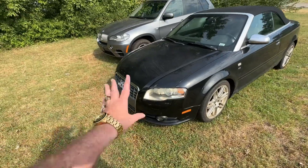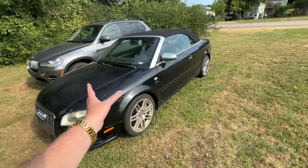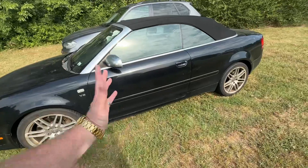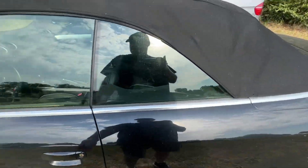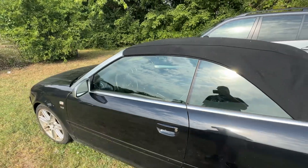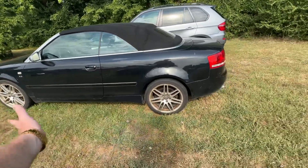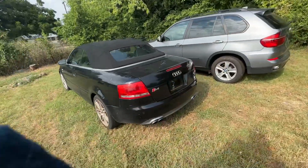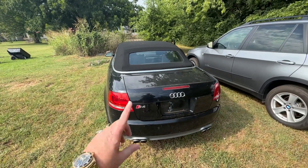Right when we got started doing TK's Garage again, I had an Audi A4 S-Line — not even a quattro, just a front-wheel-drive Audi. It was a nice put-around car. But the thing I'm more excited about than anything with this car is it's a manual, and I am all about that. I am more than excited to play with this.